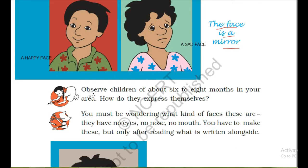Here one activity is given to you. What you have to do is observe children of about six to eight months in your area and see how they express themselves. You can do this activity at home if any small child is there. If they cry, it means they are hungry. If they are smiling, it means they are happy.